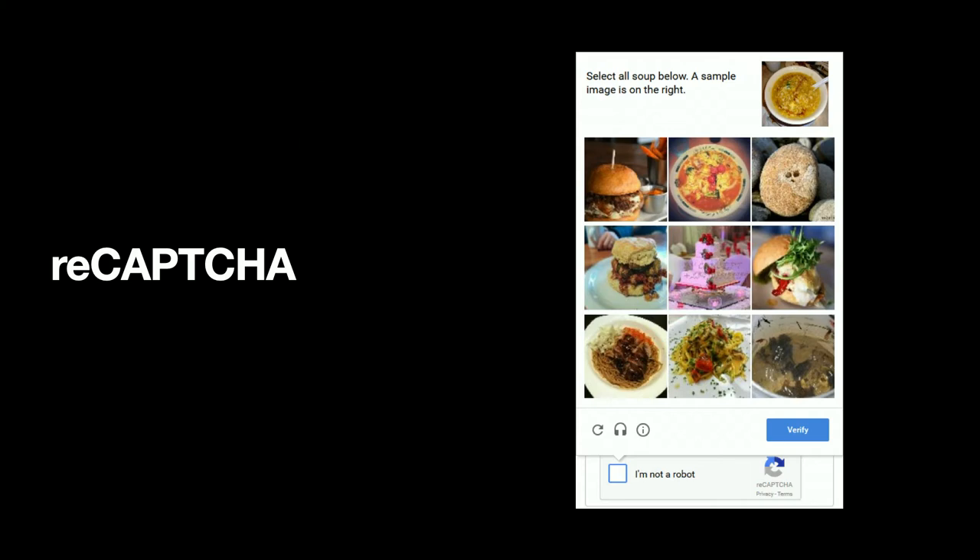If Google does present a challenge, it'll be one of those picture challenges we've all seen, to demonstrate that we're human.